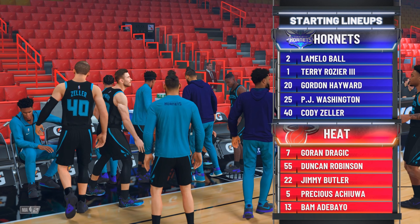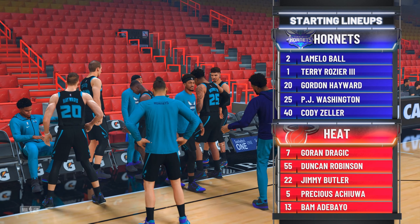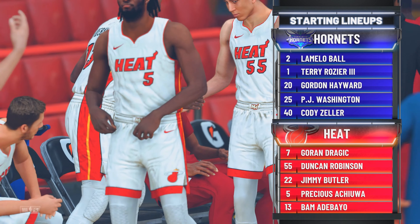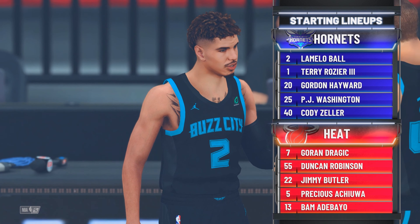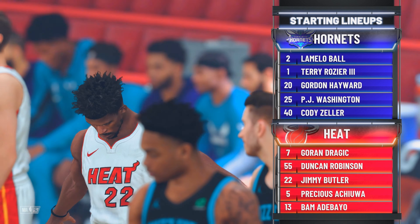Washington and Zeller are in the middle, all out there with Rozier. And it's Hayward in at the 3. For the Heat, Achua is out there with Adebayo. And there's Jimmy Butler — it's Robinson, and it's Dragic in at the point.